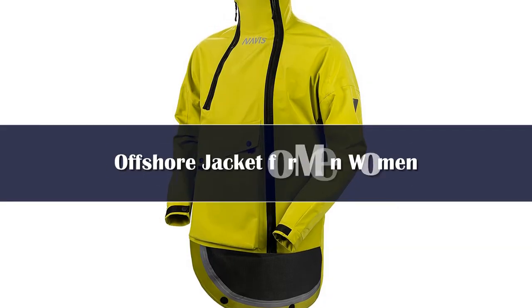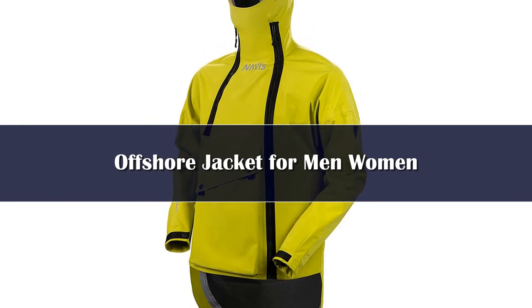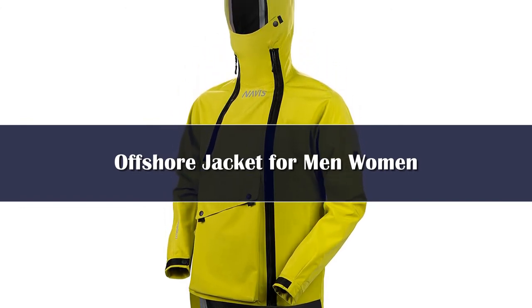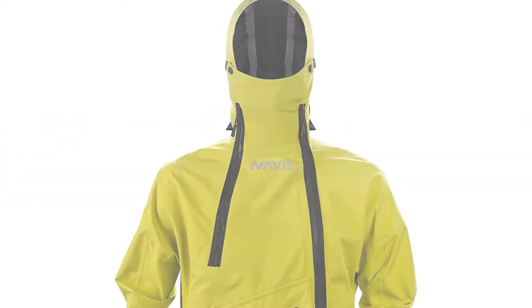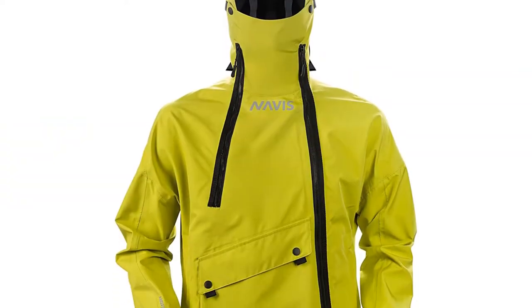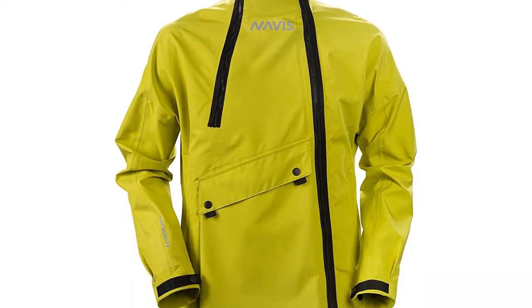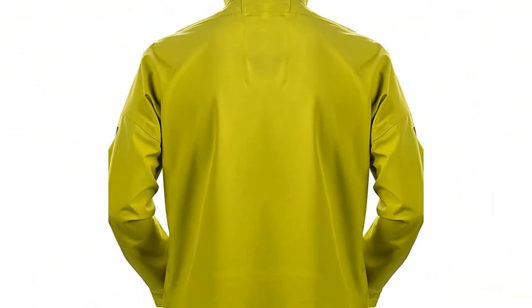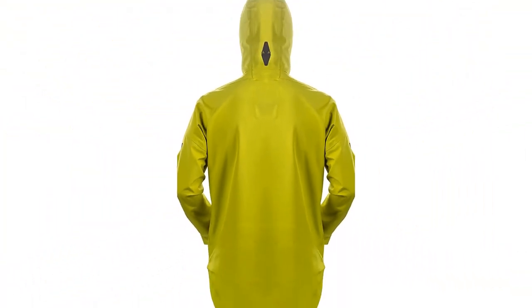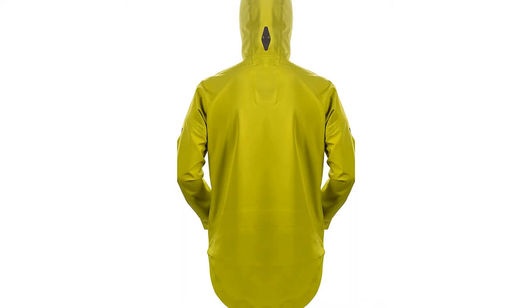Nobody knows about bad weather like the guys who work offshore. They don't come more heavy duty than this, as it's designed to be used in harsh conditions. The area in which this fishing suit really shines is when the weather is bad — really bad. With a waterproof rating of 15,000mm, you could stand under a hose all day and still emerge as dry as a bone.